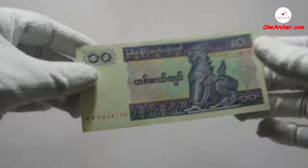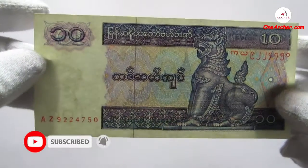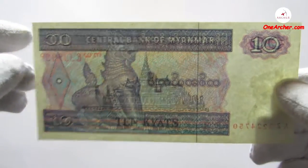The third currency, which is purple in colour, is 10 kyat. On the obverse is Chinte the lion, and on the reverse is the royal state barge and the replica in water of Mandalay Palace.